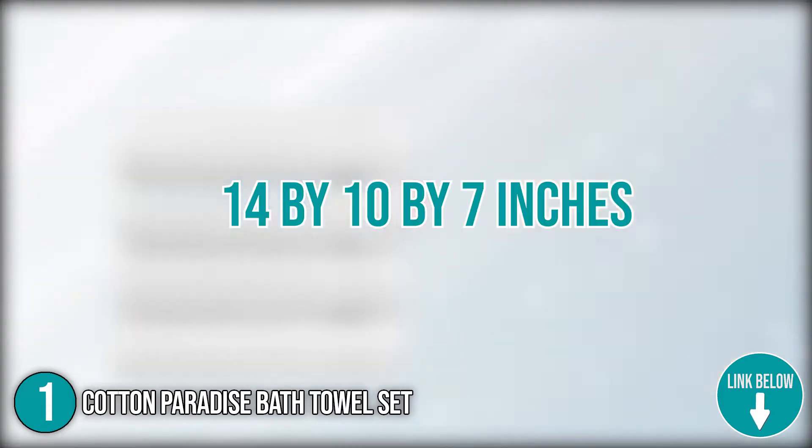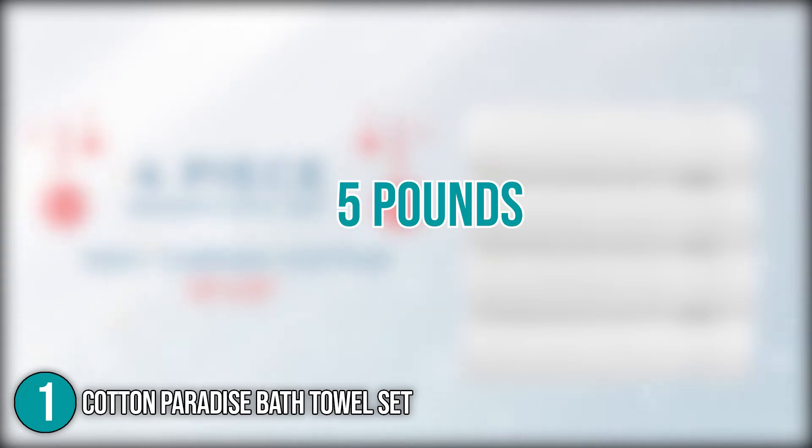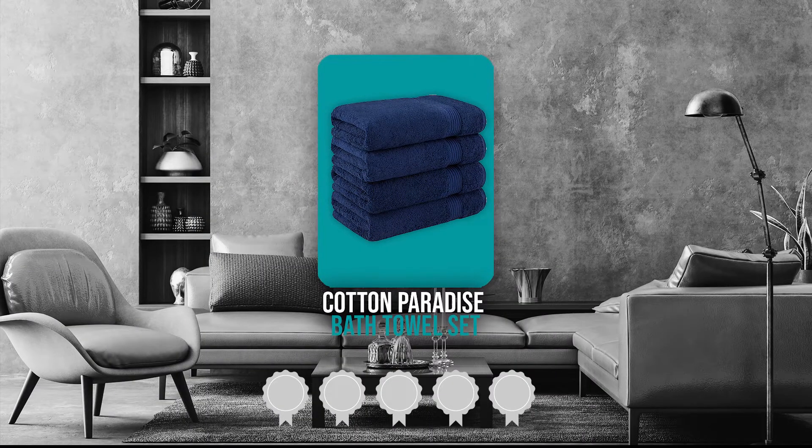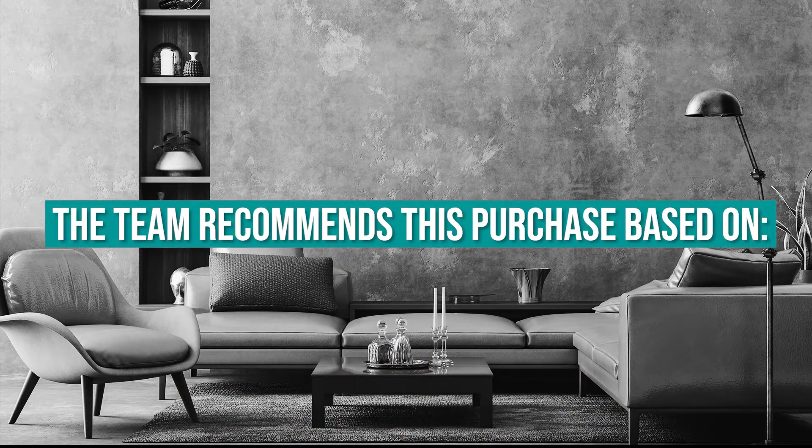As for its size, the package has dimensions of 14 x 10 x 7 inches and weighs 5 pounds. Trustedshoppingguide.com has awarded the Cotton Paradise Bath Towel Set a 5-badge rating.